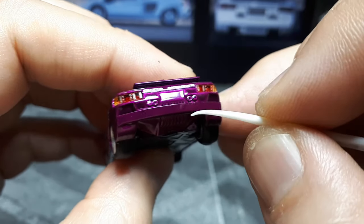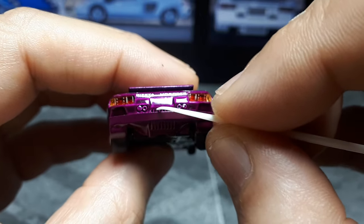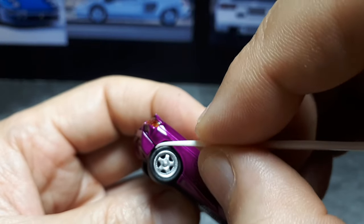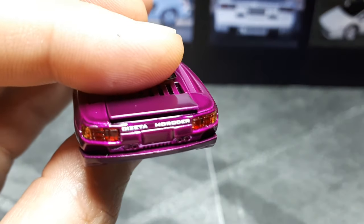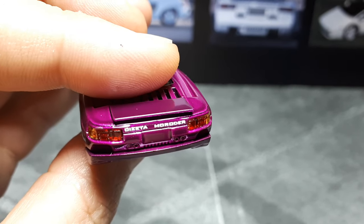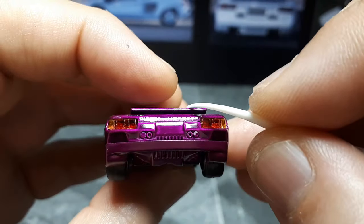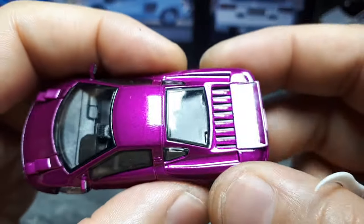The printing on the back is very crisp and clear — 'Cizeta' I think that's how you pronounce it, and 'Moroder,' that's the music composer. This element might be a separate piece just based on the color difference. We have some big strakes going on back here — maybe engine vents — and it looks like there's black in there.